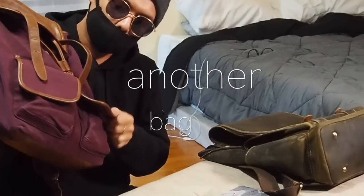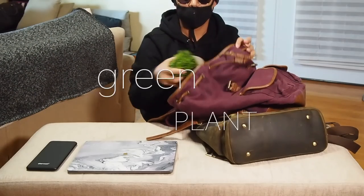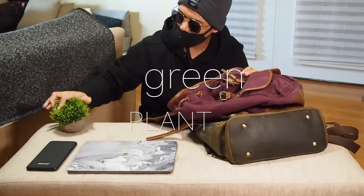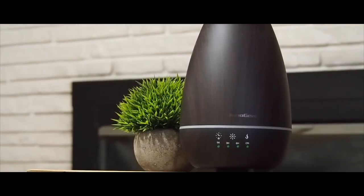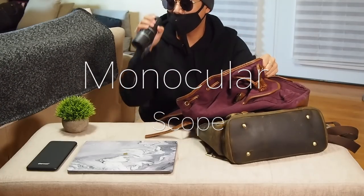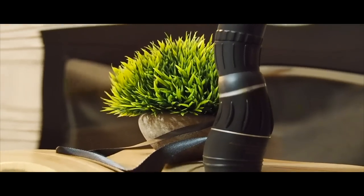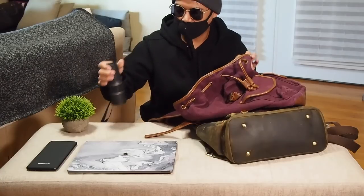Third thing I carry around is another bag — it looks nice. Inside this bag is my green plant; I have those in my previous videos, you could see that here. I also carry my monocular scope, because you never know if you need your monocular scope.